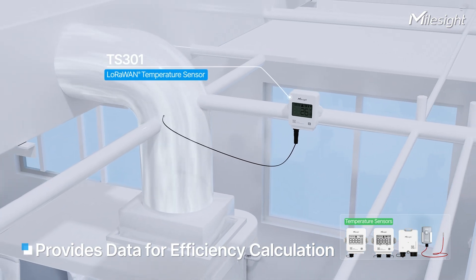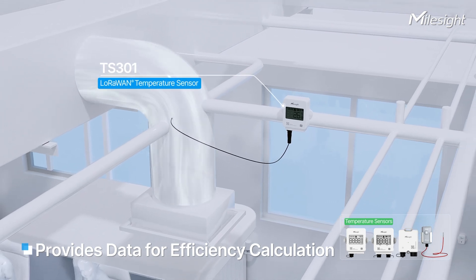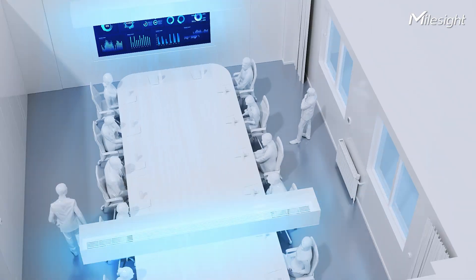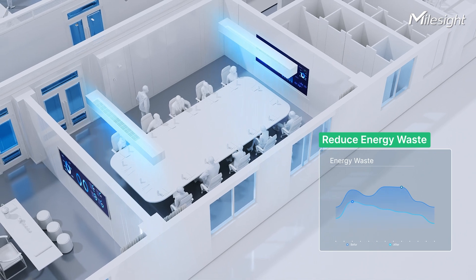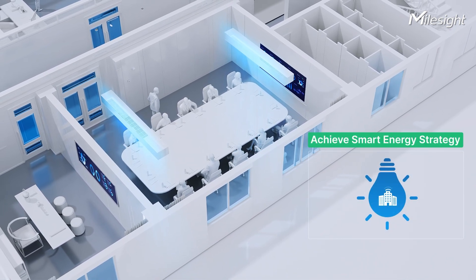In addition, temperature sensors can be used to monitor pipe and air outlet temperatures, providing key data for efficiency calculations. All these combinations enable building managers to optimize HVAC efficiency, reduce energy waste, and achieve smart energy strategies through IoT-driven adjustment.